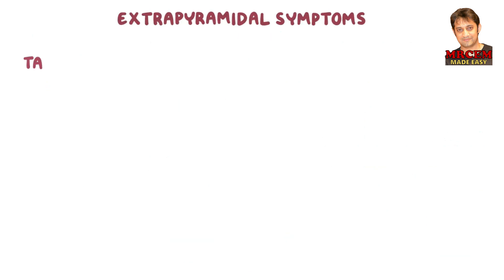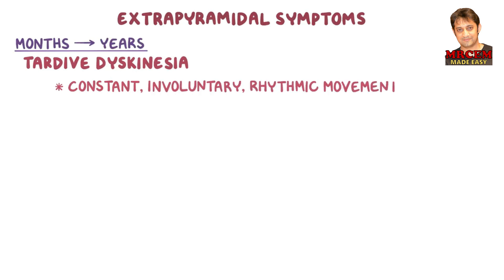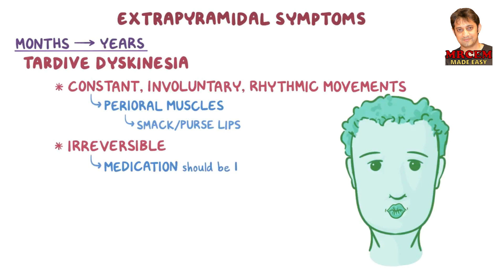Moving on to tardive dyskinesia, which can present after several months or even years, and it's characterized by constant involuntary rhythmic movements. This typically happens with the perioral muscles, causing the person to repeatedly smack or purse their lips. Unlike acute extrapyramidal symptoms, tardive dyskinesia can be irreversible, so the medication should be discontinued at the first sign of tardive dyskinesia.